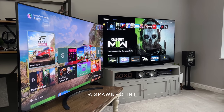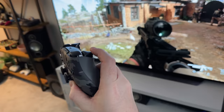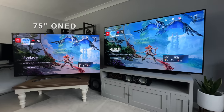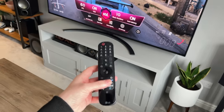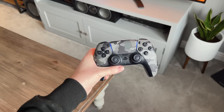Hello everyone, it's Spawnpoint. If you've ever wondered what the main differences are, or which is better between a QNED TV and an OLED TV, I'm going to answer that today. We've got a 75 inch QNED mini LED TV on the left and a 77 inch OLED on the right. Both share some similarities but both have a few different pros and cons, which could influence which is better for you and your setup.